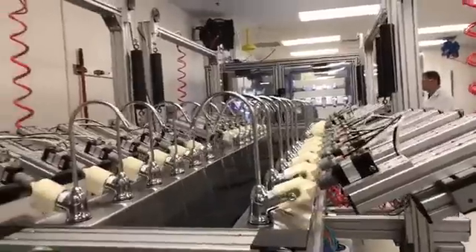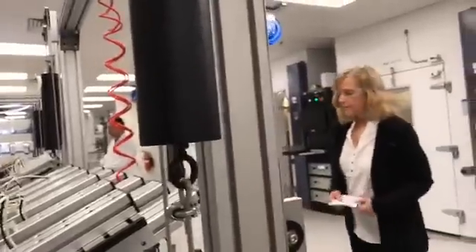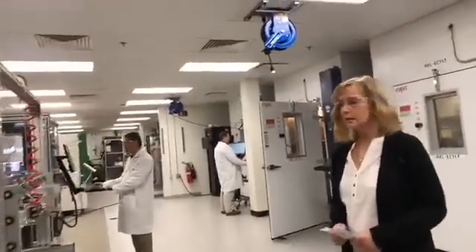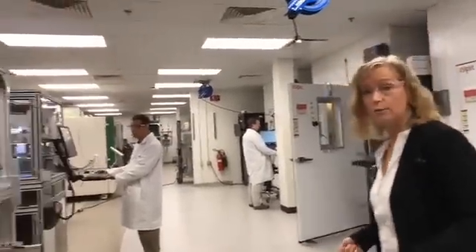We turn those valves on and off over and over again for 100,000 cycles. We make sure that nothing leaks, and we make sure that the faucets turn without extra effort. So it just keeps the product, keeps our supply chain running, keeps our quality high, and keeps our reliability high.